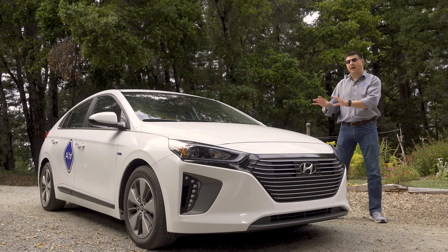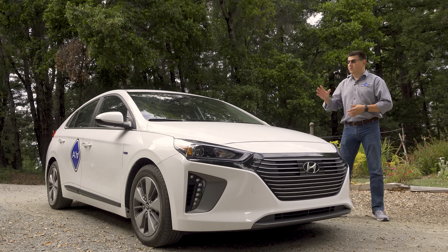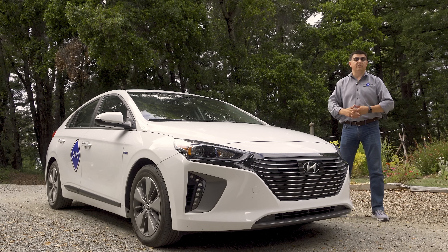We're driving the plug-in hybrid version today, so this trades a little bit of hybrid efficiency. That number goes down to 52 miles per gallon combined in order to give you 29 miles of electric-only range.